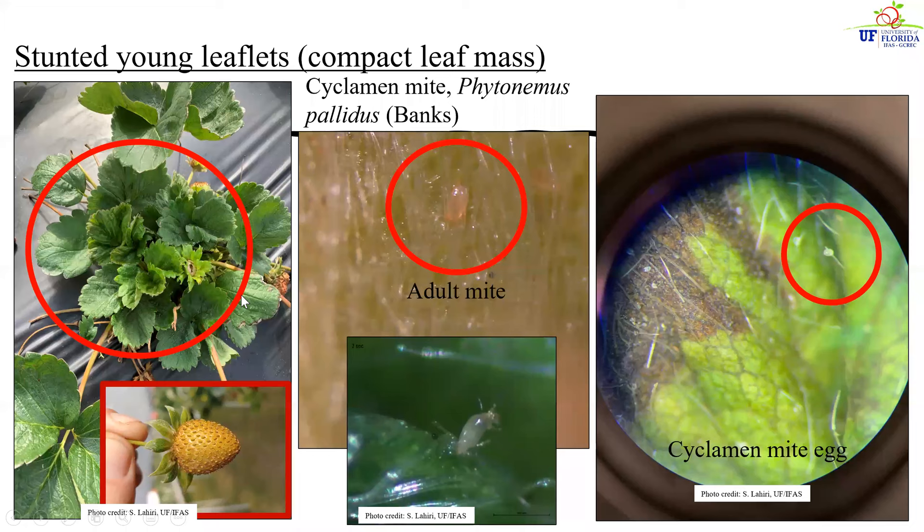Another mite species we typically see on strawberries is the cyclamen mite. This mite is a hitchhiker from nurseries. After the strawberries are transplanted, we may see this type of stunting of young trifoliates because this mite hitchhikes on the crown or the unfolded trifoliates and starts feeding on those plant tissues, causing stunting of the leaflets. The older leaves have managed to grow to normal size, but the young developing tissue has remained stunted. This type of damage can be caused by broad mites as well as cyclamen mites, which is why once we get samples like this, we take a closer look into the leaves and crown, looking for egg masses and the adult mite itself.